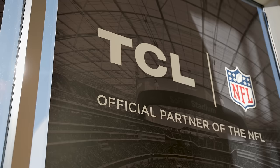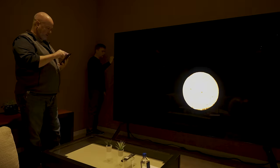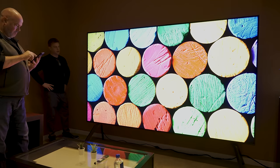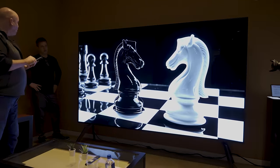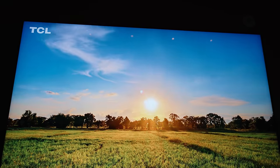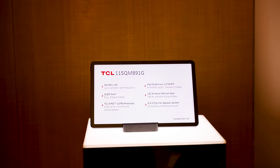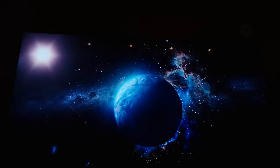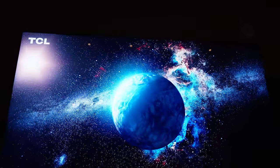I had to get it ready to go out on time tomorrow. TCL has introduced, as far as I'm aware, the largest consumer television ever to be shipped into the United States. The model number is 115QM891G — for brevity, going forward into the rest of 2024, we will refer to this as the QM89.